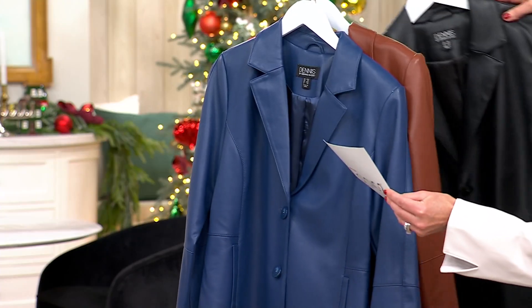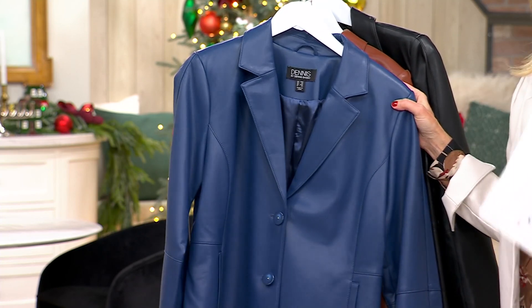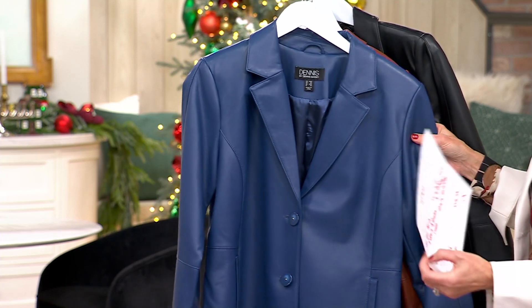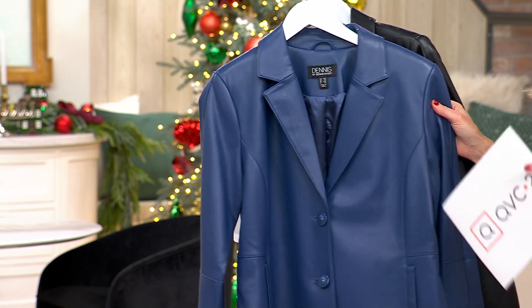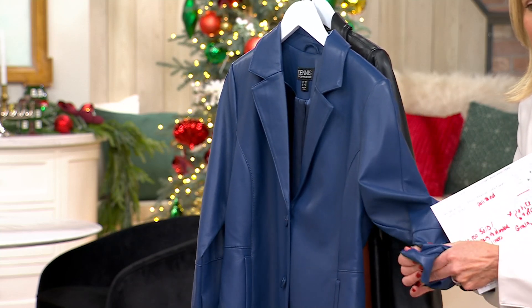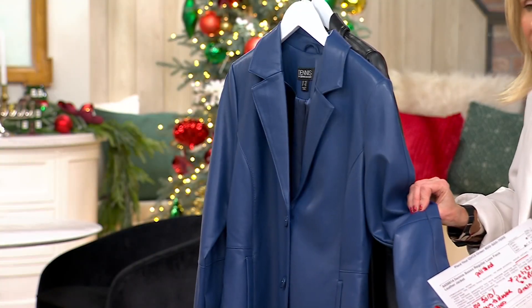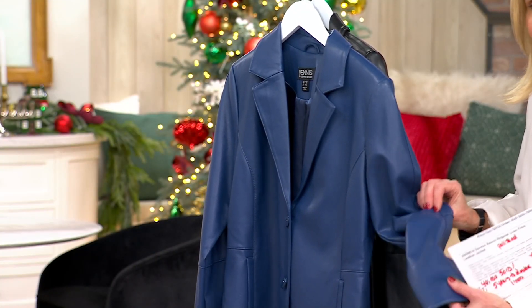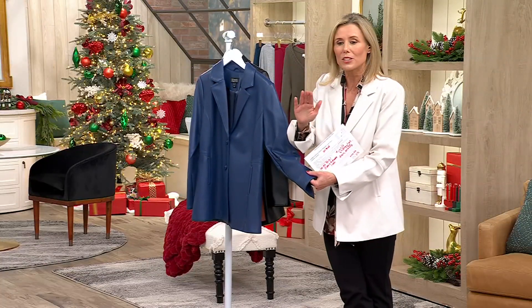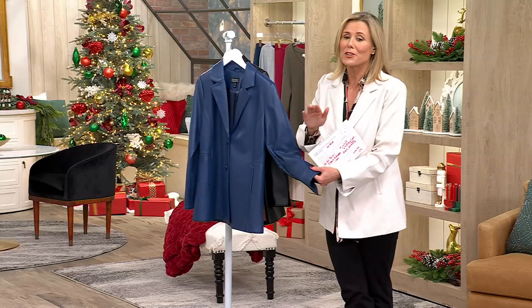Then we have the Blue Bliss, which is a new color for Dennis. It is gorgeous — it's all about the details with Dennis Basso. Look how soft, look how supple — it is buttery soft. Look at the detail, the stitching. He designed this and it is top-notch — the graining on it. This looks and feels like real leather, and this is faux leather. Dennis worked on this for five years. Over 35,000 of these were sold, and there's a reason why. Go read the reviews because everybody is loving it.